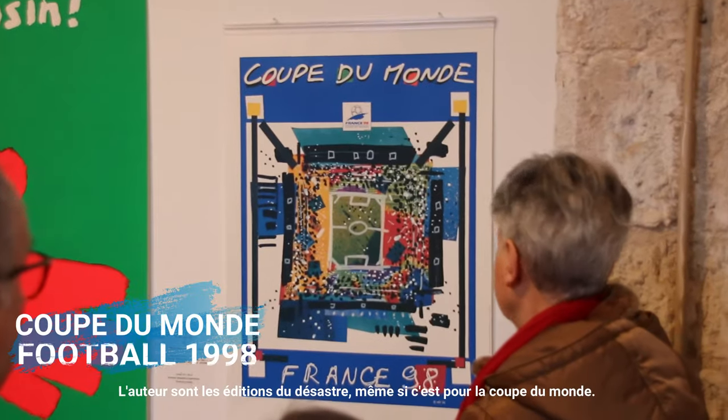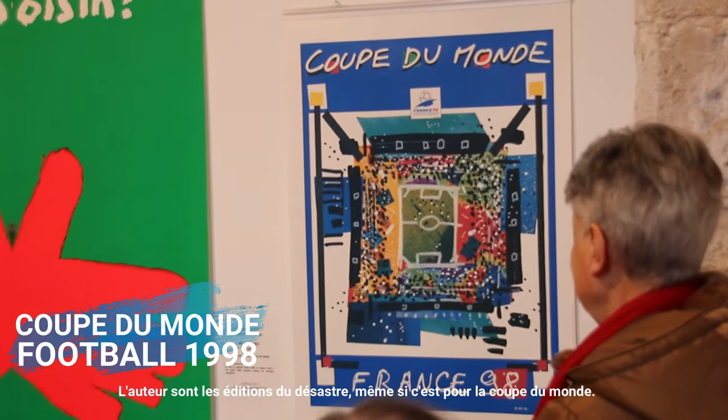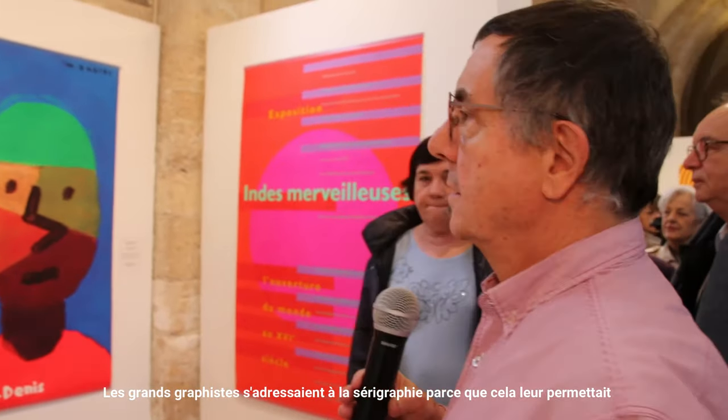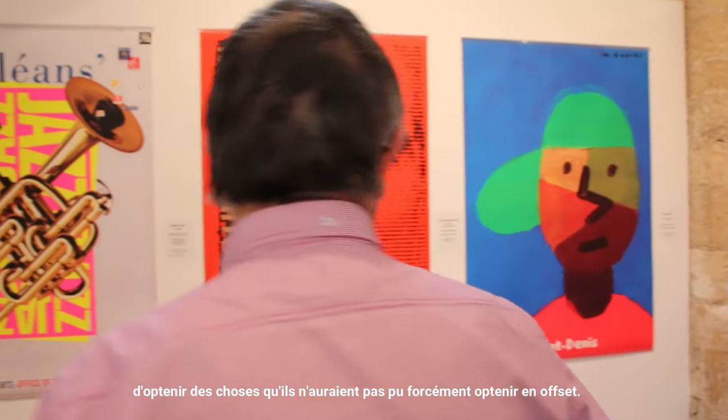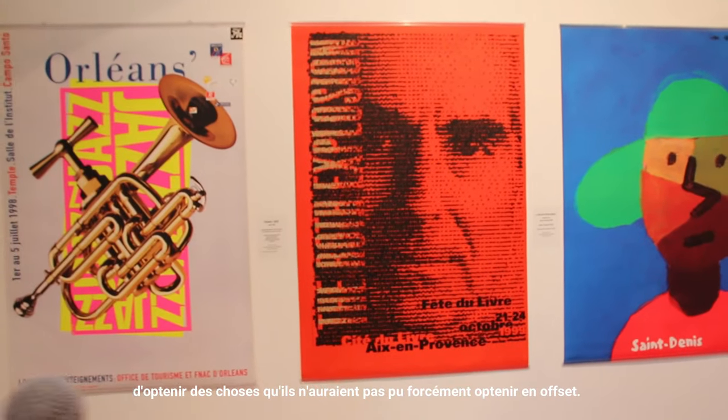We've had the chance to work for 15 years with the MoMA. It's an edition of the master. It's been made with the document. The great photographers came to sérigraphy because it allowed them to obtain things that they could not obtain in offset.